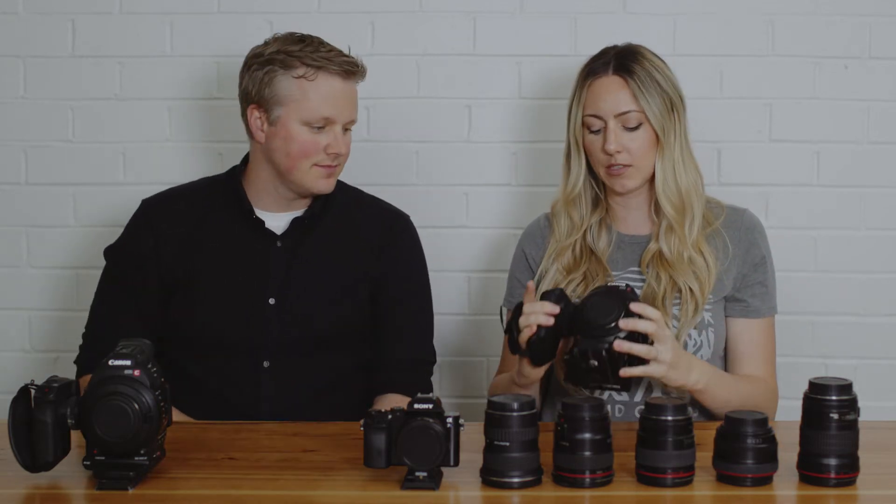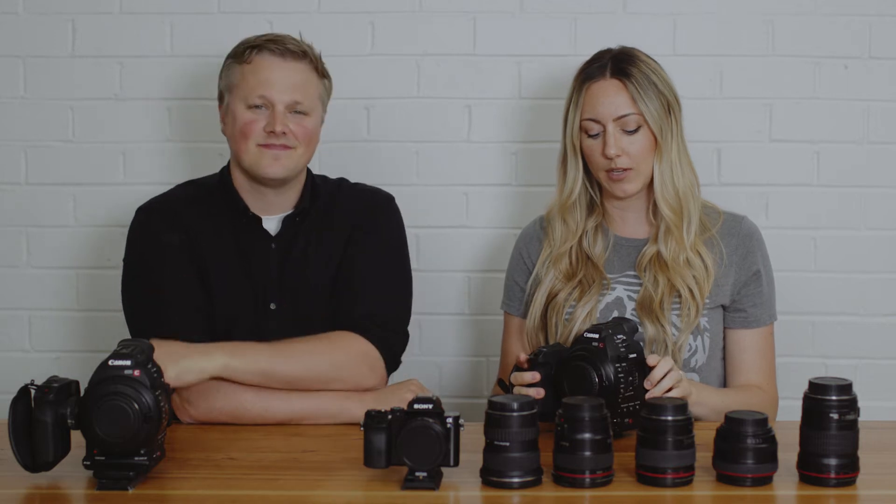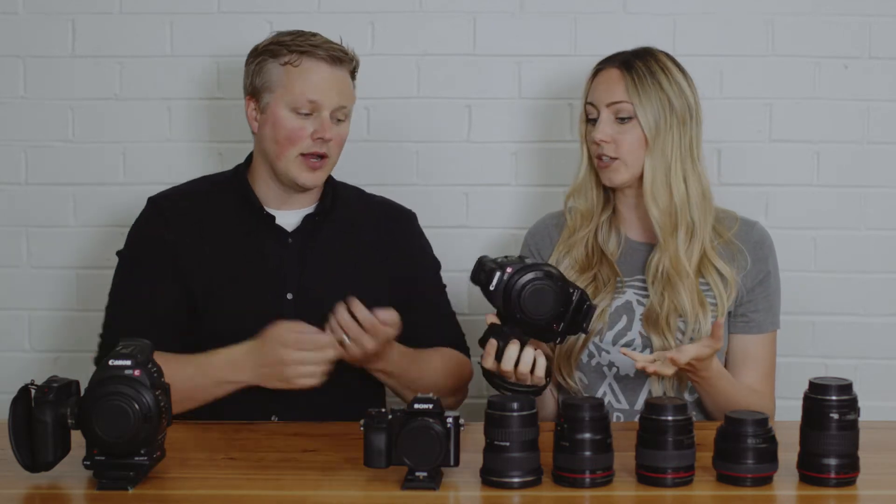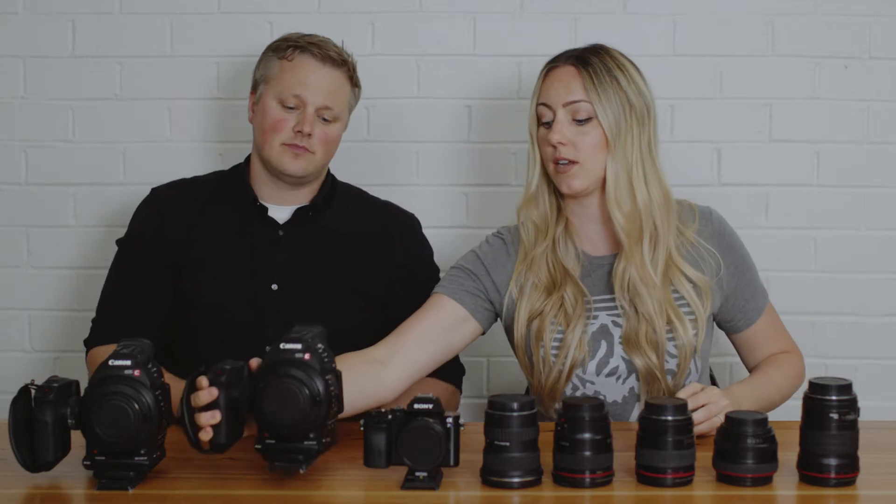When we first got it we were switching from DSLRs. I always struggled with the DSLR — it was fine but not very intuitive. Mac was worried: 'Erin, you've got to practice before the wedding day.' So I get it out and immediately I was like, oh, so easy to use! The record button is right here, everything is where you think it should be, even without knowing where things should be. It took me 15 minutes to learn how to use this thing.